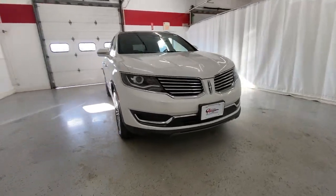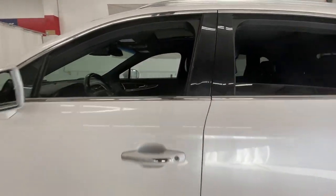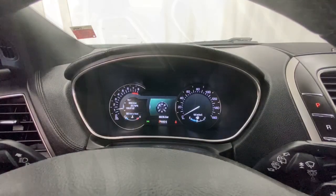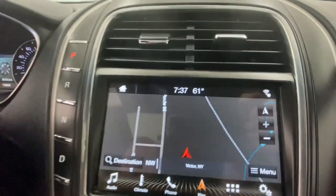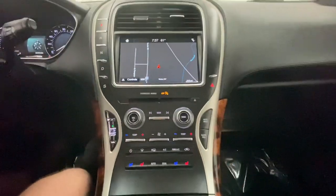Your next car could be the 2018 Lincoln MKX. With less than 90,000 miles on the odometer, this vehicle stands out from the rest. Take a closer look at this spacious and versatile Lincoln MKX, the family-oriented luxury vehicle that offers a quiet, comfortable ride, impressive safety features, and a host of desirable standard amenities.